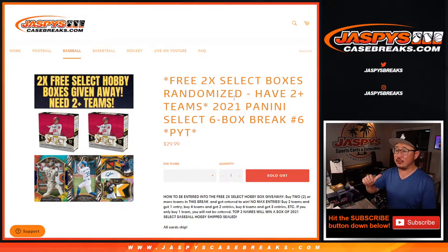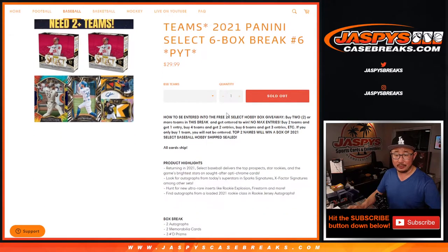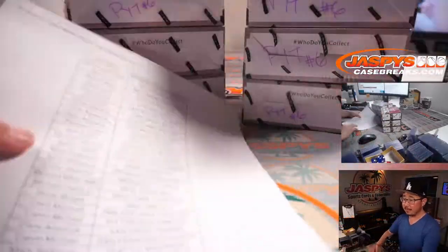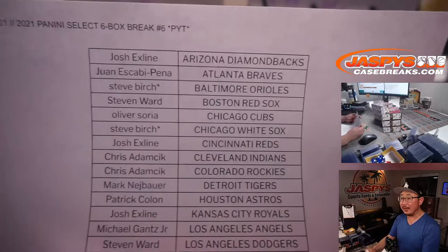Hi everyone, happy Thursday. I'm Joe for jazbeescasebreaks.com, and that is 2021 Panini Select Baseball, six box pick your team number six. We'll do that randomizer at the end to give away a couple boxes if you bought at least two teams. All card ship. A very big thank you to everyone here for getting in on the action.